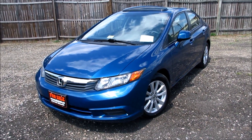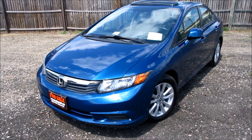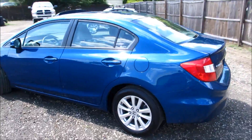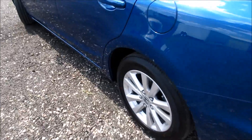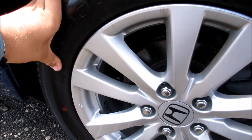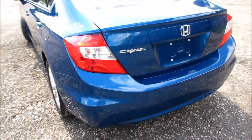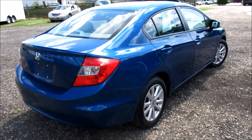Hey guys, it's Jake from Jake Man 21642. Today I bring you a video of this 2012 Honda Civic EX. As you can see, this one has the Dyno Blue Pearl exterior. This is the first model year of the ninth generation Civic. Since this one is an EX, it does feature alloy wheels — Uniroyal 205/55 R16, so 16-inch alloy wheels with rear disc brakes. It's a very clean looking design on this car.